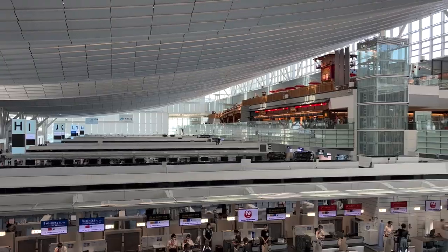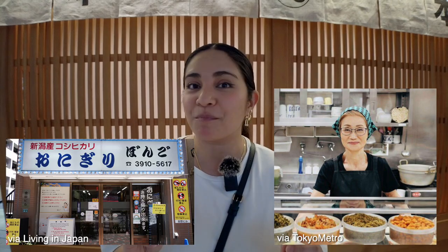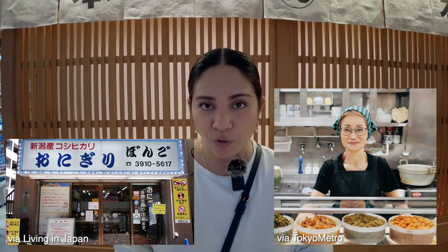So you might be wondering, why did Hanna go all the way to Haneda International Airport just to eat some onigiri when she can buy that basically anywhere in Japan? You're right, I can buy onigiri anywhere in Japan, but Onigiri Konga is special. The owner of Onigiri Konga worked under Yumiko Ukon, the owner of Onigiri Bongo, which is one of the most famous and popular onigiri restaurants in Tokyo — kind of like Ukon-san was the master and the owner of Onigiri Konga was the apprentice.